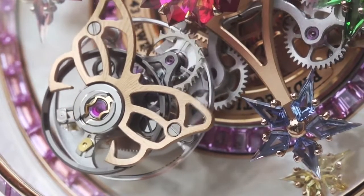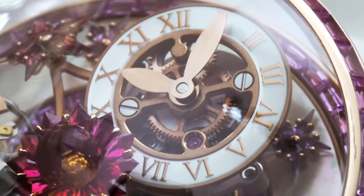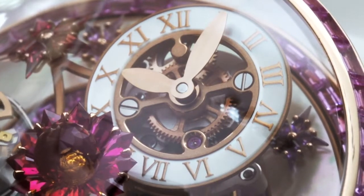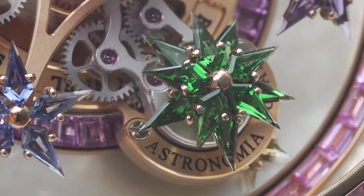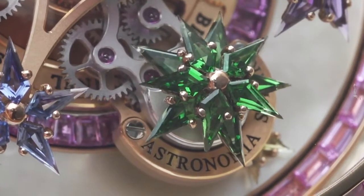On the second arm is the time display, using a sophisticated mechanism to ensure the time is always in the correct position. And on the third arm is a gemstone flower that turns counterclockwise.